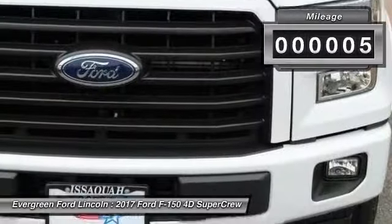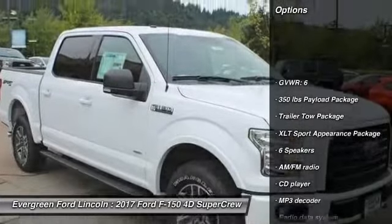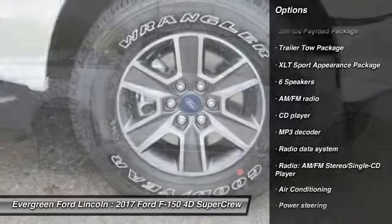This vehicle has less than 100 miles. Here are some of this vehicle's great options: traction control, air conditioning, dual airbags, power steering.